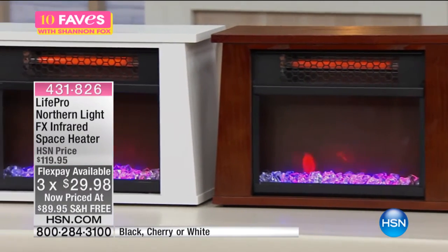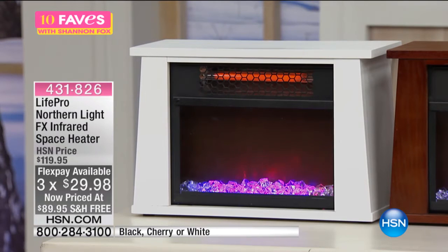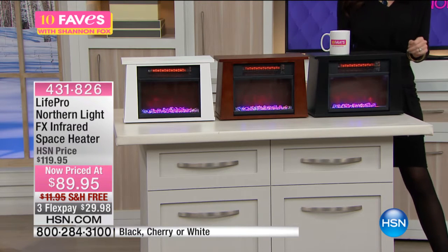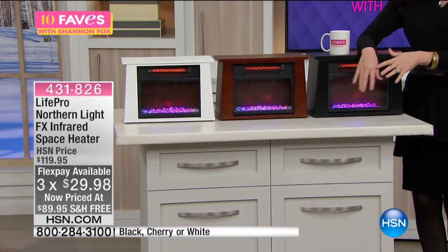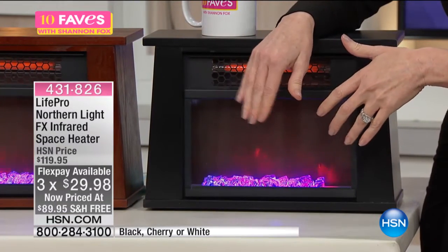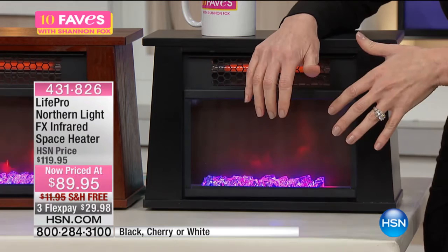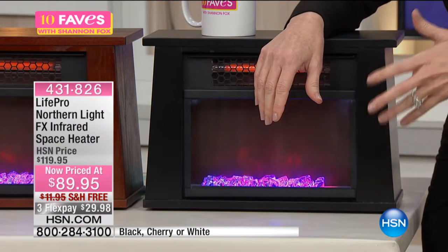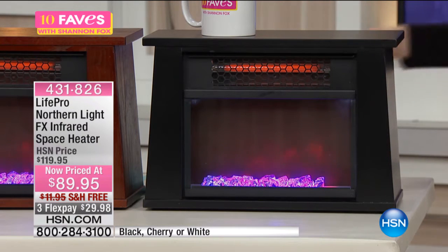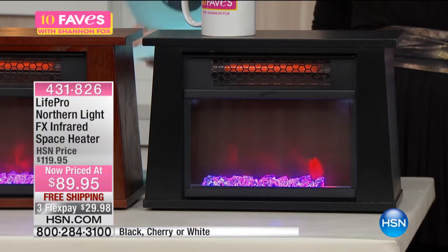Here you can see I'm warming up by the black. We also have it in cherry or white. The crystals on the bottom are so mesmerizing — really beautiful. This is actually infrared heat, so what happens with the infrared is that it heats up not just the room. That's why the infrared part is really important — it's the infrared technology that actually heats you. It heats the people in the room, not just the air in the room. Even with this size of heater, it will heat up your room.